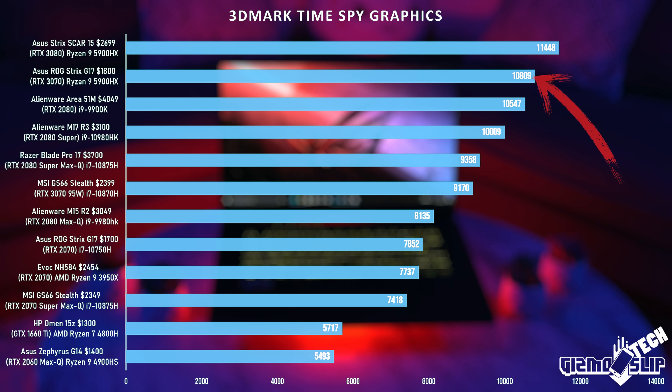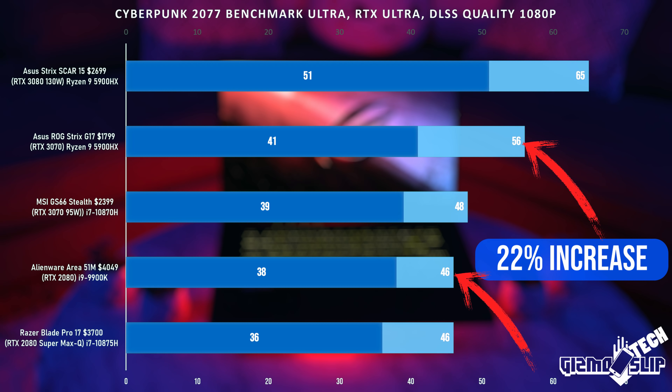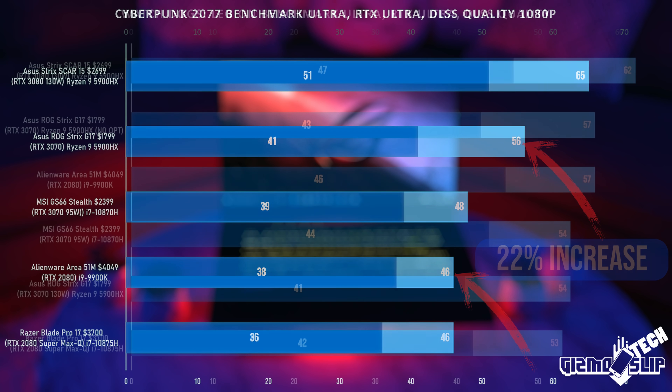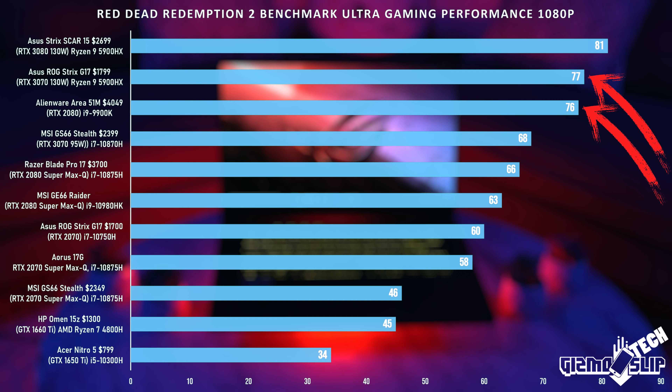A good example of this is my Strix G17 that got 10,800 in TimeSpy, which is only a little higher than my Alienware Area 51M. But in Cyberpunk 2077, we saw a 22% performance gain — showing that in RTX and DLSS titles, you may get more optimized performance out of 3000 series GPUs. Though I did not see this in every title — in Watch Dogs Legion and Red Dead Redemption 2, we had similar performance, and Red Dead doesn't use RTX or DLSS.